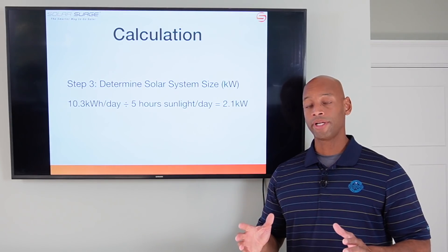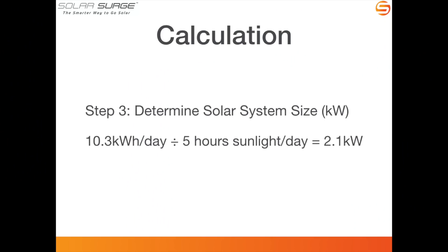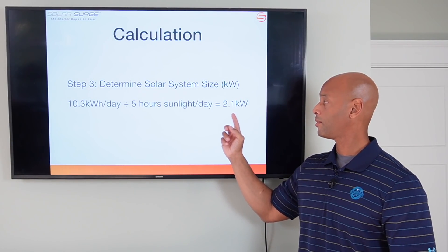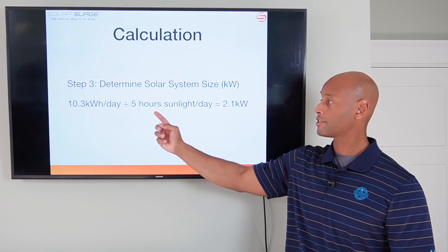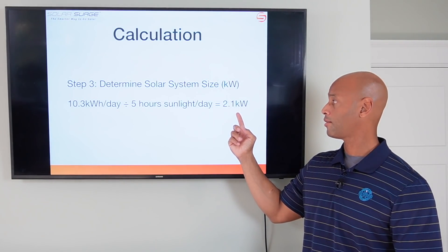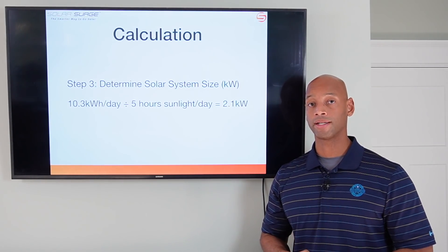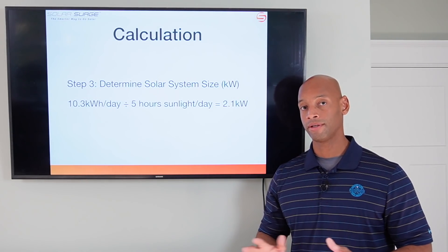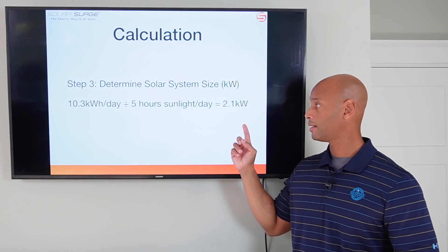Finally, in step three, we determine the solar system size — another simple division calculation. You take your 10.3 kilowatt hours per day electric vehicle travel consumption and divide it by five hours of ideal sunlight per day — a good number for Florida — and I'll show you how to find it for other states. In this example, that yields 2.1 kilowatts of solar capacity, or 2,100 watts. So if you take your total energy consumption and divide it by hours of ideal sunlight per day, it gives you a total figure in kilowatts. That's how much solar capacity you would need, assuming a 100% efficient system.